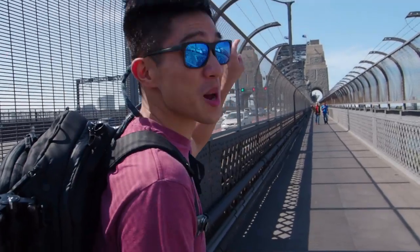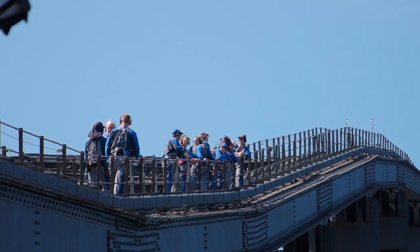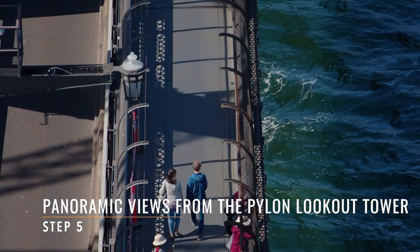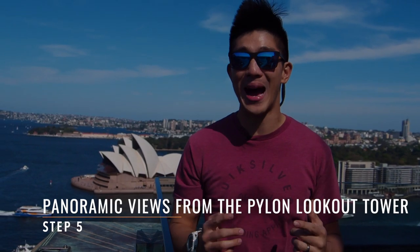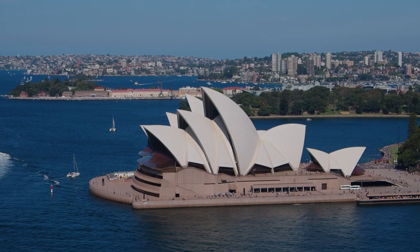We're actually going up there — same views, less terror. Step number five: make your way up to the Sydney Harbour Bridge and up to the Pylon Lookout Tower. Just look, the views are absolutely stunning.